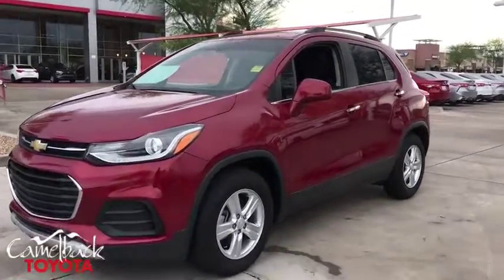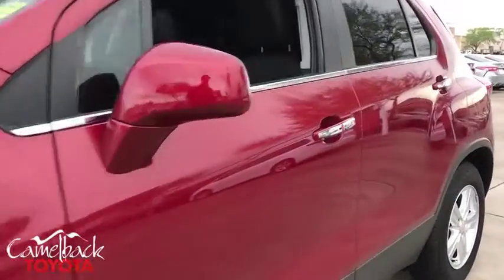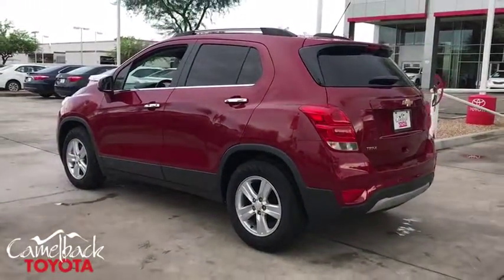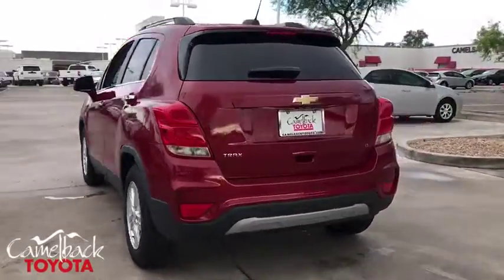Take a ride in the 2018 Chevrolet Trax. The Trax is tiny on the outside but remarkably spacious within. It comes with a clean and modern interior. This vehicle has less than 8,000 miles.